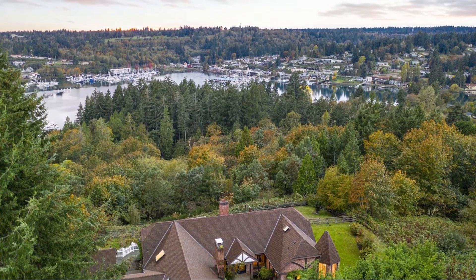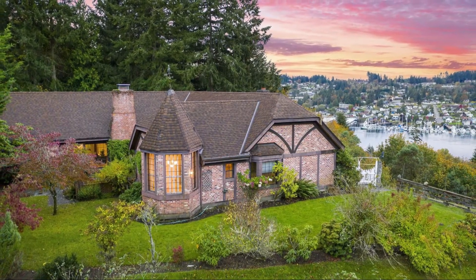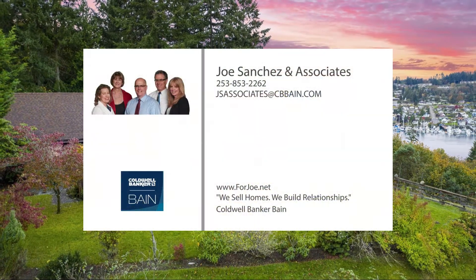Thanks for taking the tour with me. This is a once-in-a-lifetime opportunity to set new roots down on a truly special property. Call today to schedule your tour.